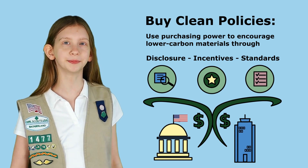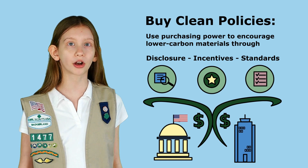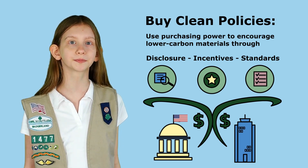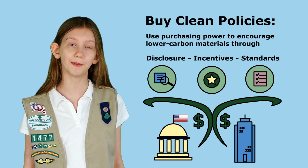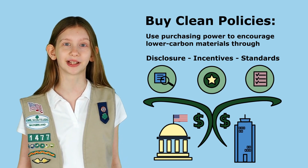Because of cost, we know new things can sometimes be a push to get rolling, so this next thing is really important: support Buy Clean policies. Around the country, states, local governments, and companies are starting to make policies to encourage using lower carbon materials. Legislators, city council members, agency staff, and business leaders — here's where you come in. If you don't have Buy Clean policies in place, please start making them happen.